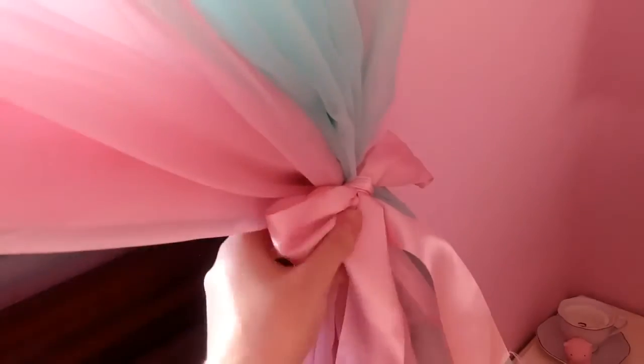These are my super nice pink and mint chiffon-y curtains with my ribbon tie backs. Aesthetic as f***.